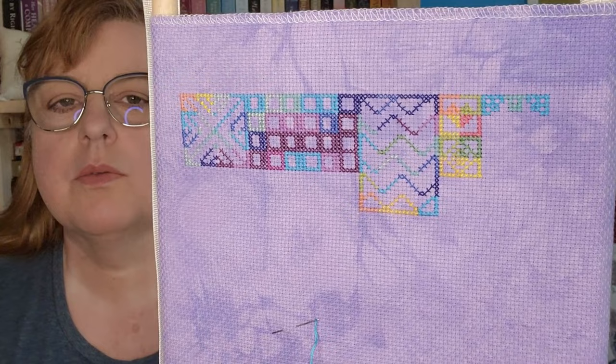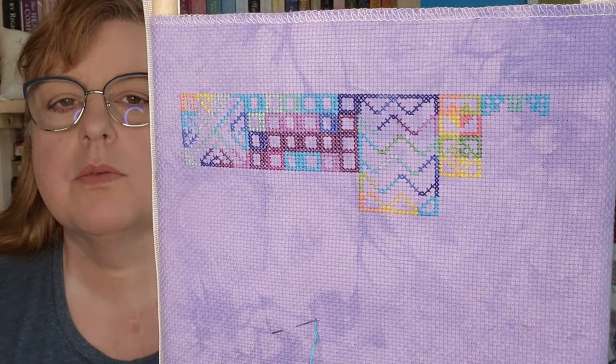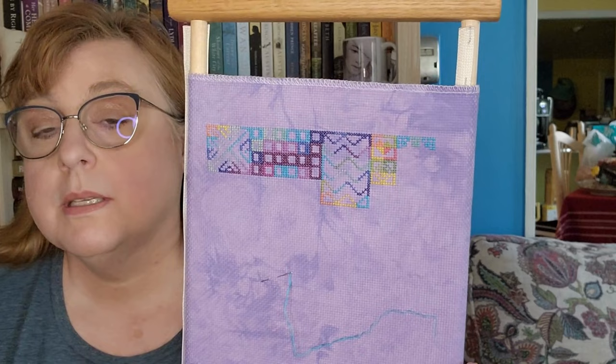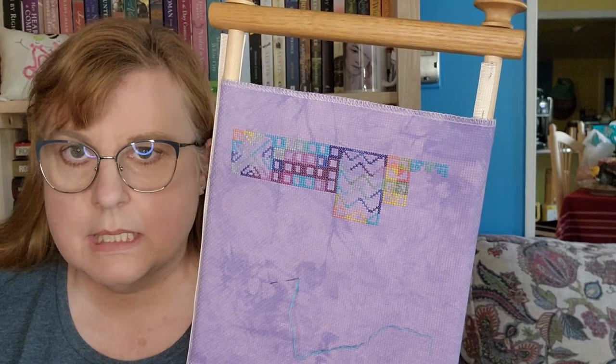The next piece is my temperature quilt for 2023. It was going along swimmingly; I was catching up. And then I got to the end of March and somehow I'm off by three days. I don't know where or how. It's frustrating because I like the way it's turning out. This next row right here should have three more quilts in it, and those are the missing days. I don't know which days are missing or where they are.